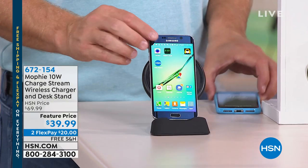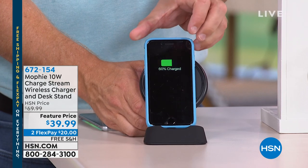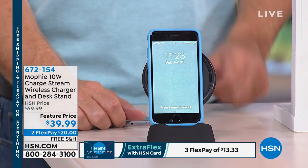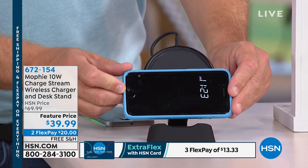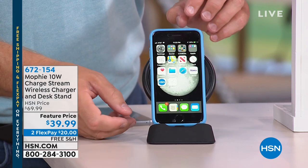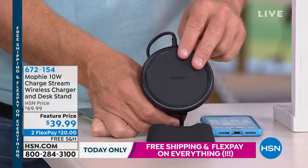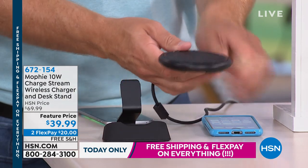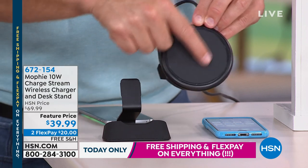You always have to worry — is it this plug, that plug, the other plug? This Mophie wireless charger is not only universal, it works with most phones out there at a great price of $39.99 — a $20 FlexPay with free shipping for the next 35 minutes. It also works with Apple. Just plop it right on there — complete wireless charging. A lot of wireless charging pads just sit flat on the coffee table or counter. What Mophie has done is give you a wireless charging pad that is universal for Android and Apple frequencies.